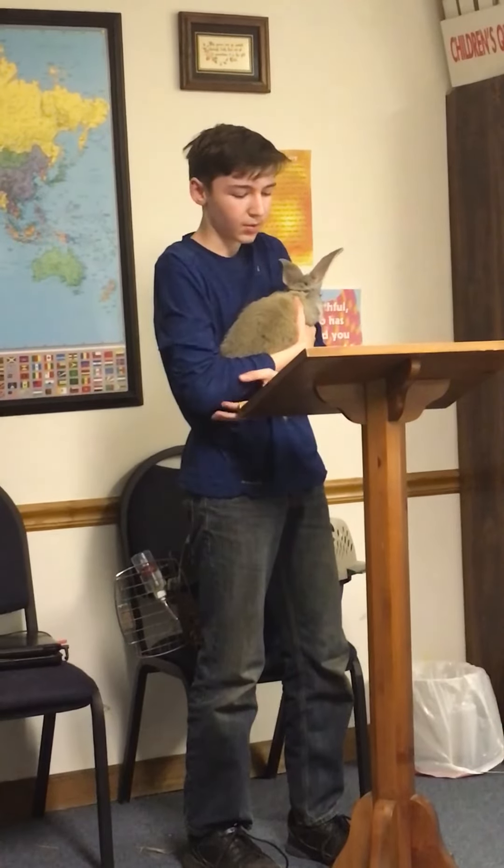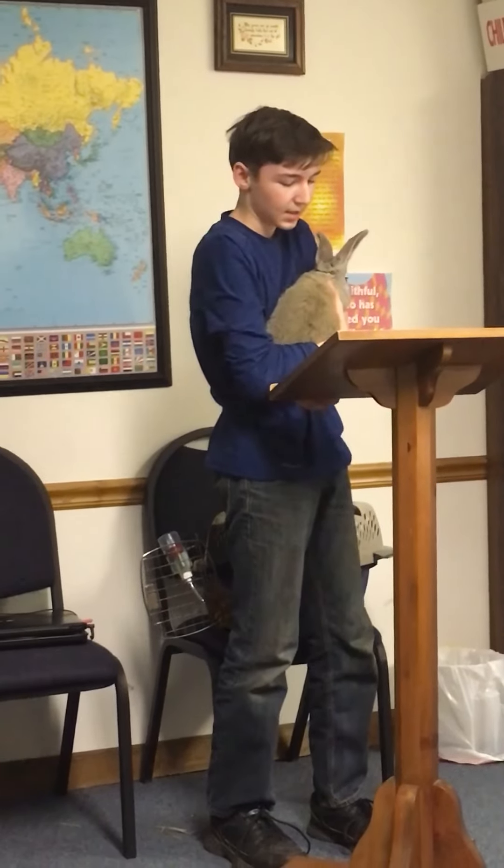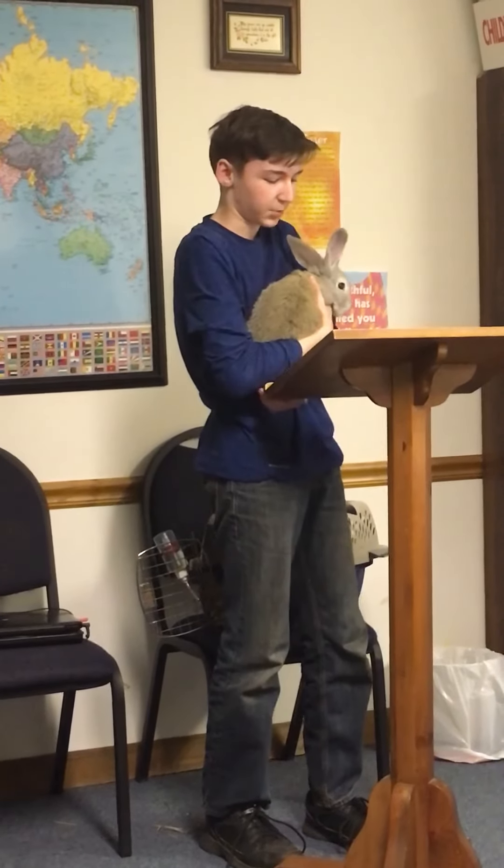They can usually have up to three or 14 baby bunnies at one time. They can have a litter every 30 days. If you take care of a Flemish Giant, it can live up to five years or more.